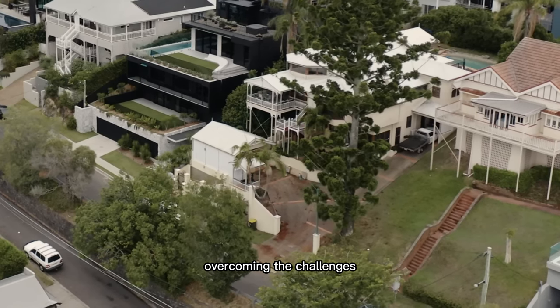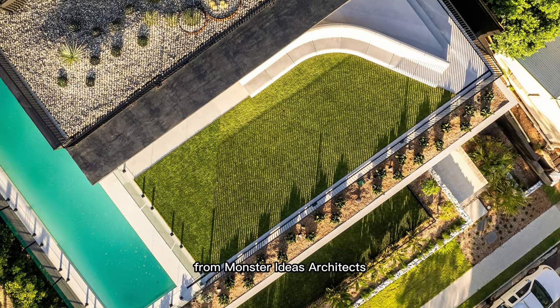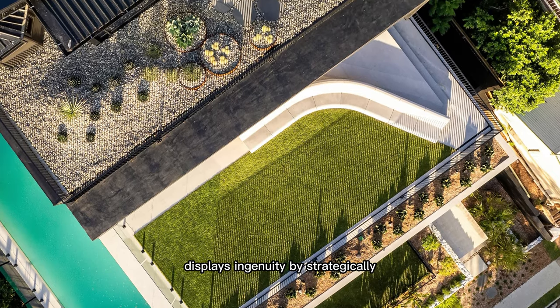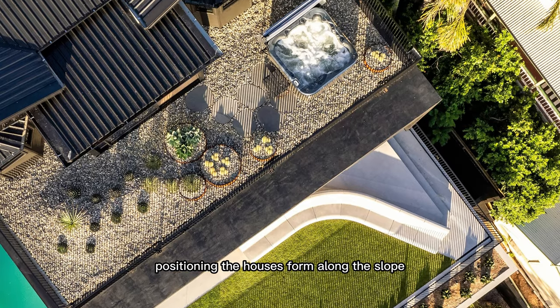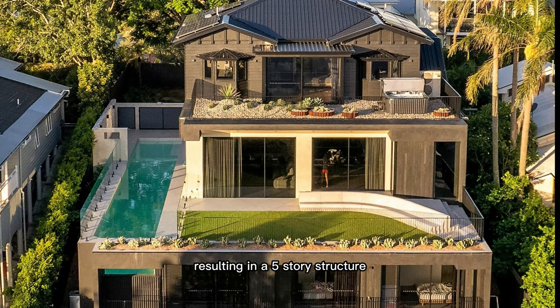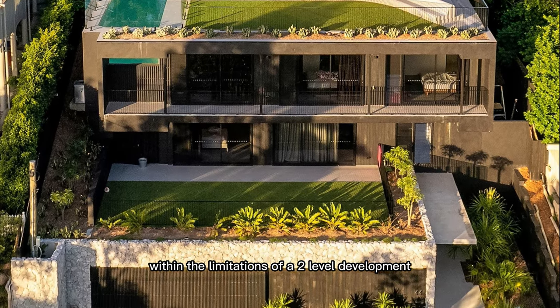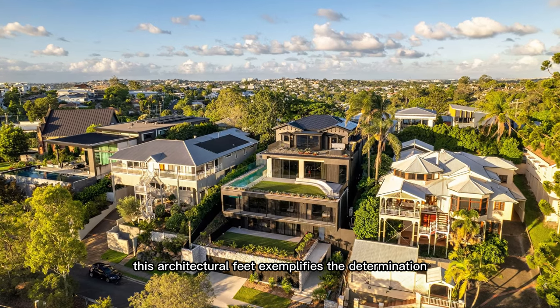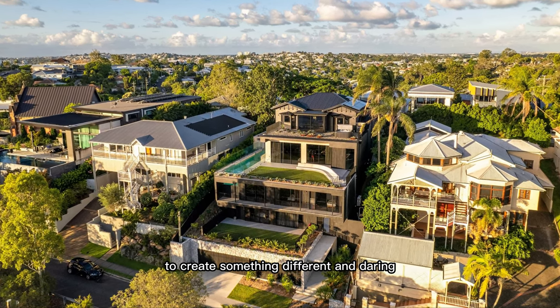Overcoming the challenges of a steep and uninhabitable site, Craig Webster from Monster Ideas Architects displays ingenuity by strategically positioning the house's form along the slope, resulting in a five-story structure within the limitations of a two-level development. This architectural feat exemplifies the determination to create something different and daring.